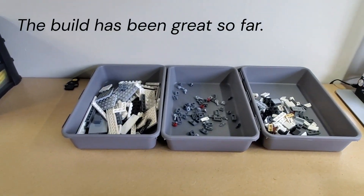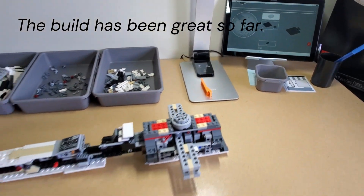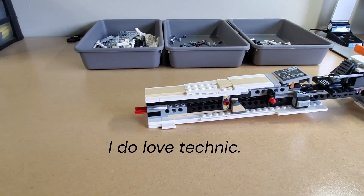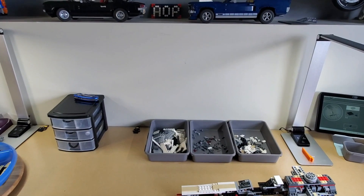Really happy I did. So far just starting bag three and all is going well. You can see some of the detail there — lots of Technic. Thanks for watching, we'll see you next time.